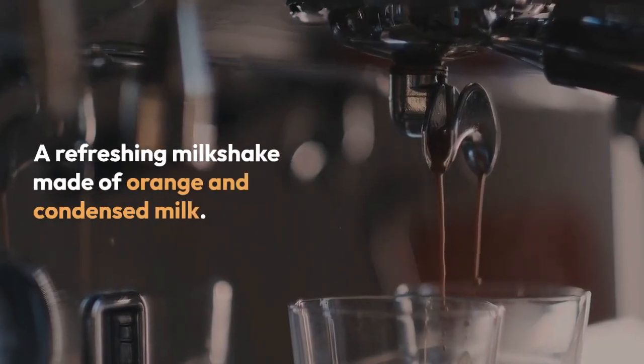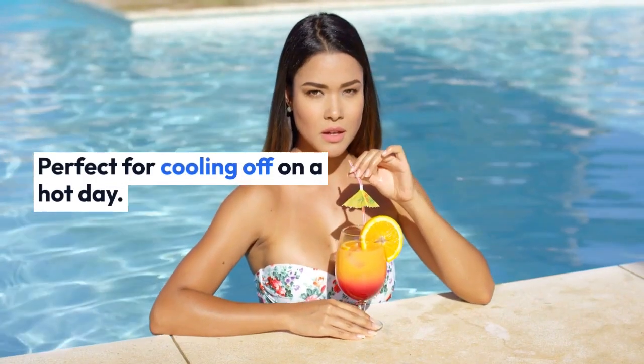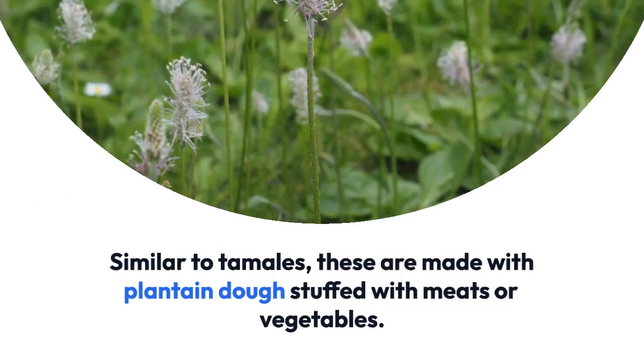A refreshing milkshake made of orange and condensed milk. Perfect for cooling off on a hot day.